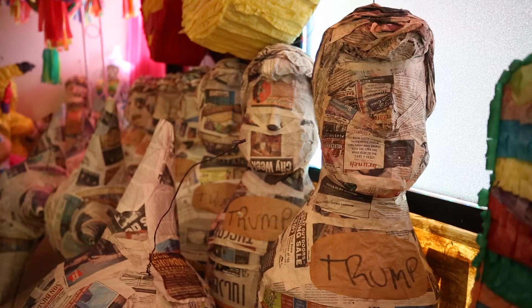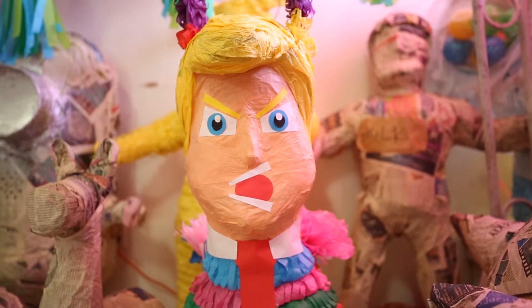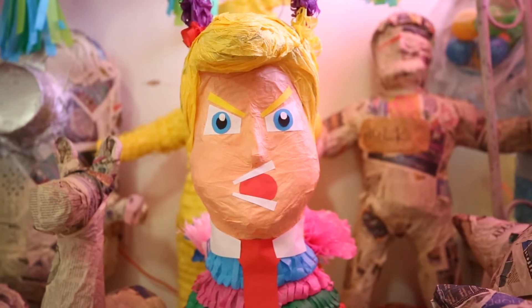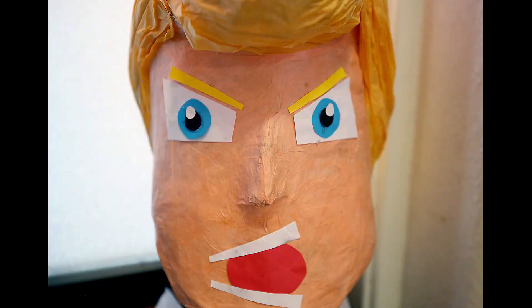The Donald Trump piñata has been very popular lately. We put it outside so people can see it and it draws a lot of attention. Most of the people that like the Trump piñata, they like it because they want to beat it up.